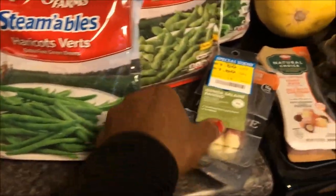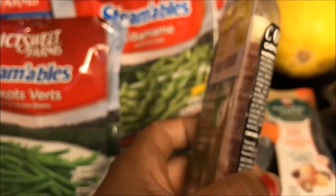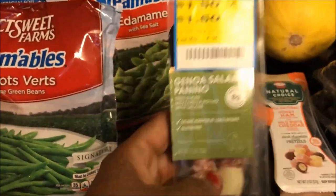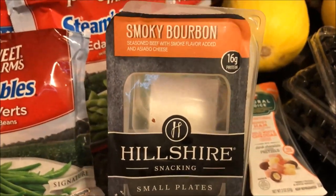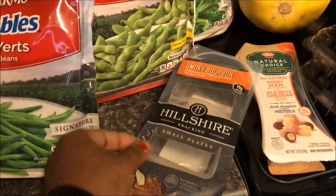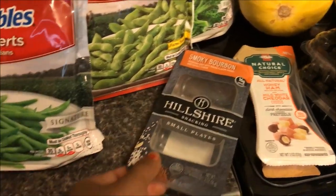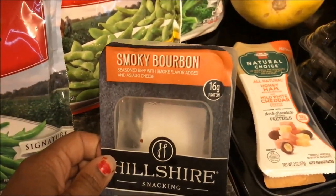I picked up a little Genoa salami as a treat — when I need something quick and don't want carbs. This was $2.79 with a $1.50 off in-store coupon, so it ended up being $1.29. I also got the Hillshire Farms snacking small plate — the smoky bourbon one with beef jerky and cheese. It was on sale two for $5 (so $2.50 each), and I had a 75-cents-off coupon that doubled to $1.50, making it $1.00. It had 16 grams of protein!